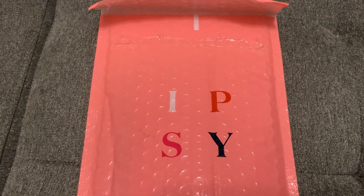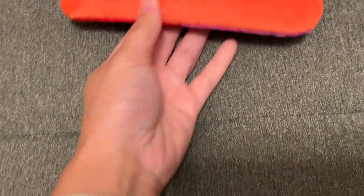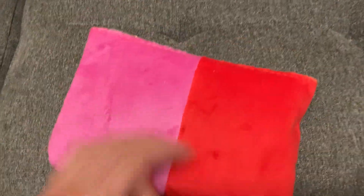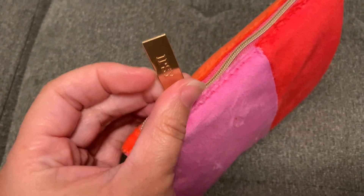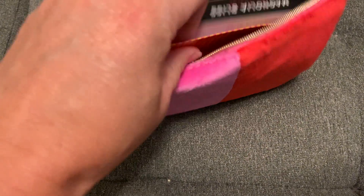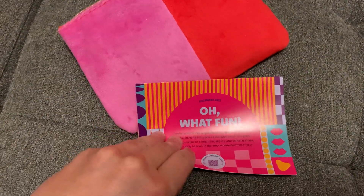Welcome back to the channel, beautiful people! We have ipsy for December — this is a $13 and some change subscription bag. It is the ipsy Glam Bag, the smallest bag. This is terrible, just right off the rip, it's terrible. Let's see if it's worth it. If you're new to the channel, we do a lot of unboxings and a bunch of that stuff, so go check that out.